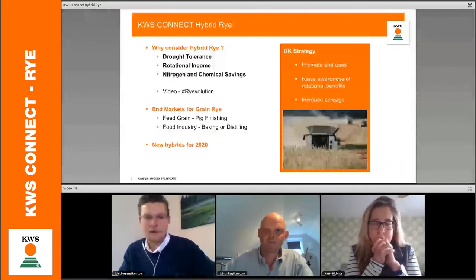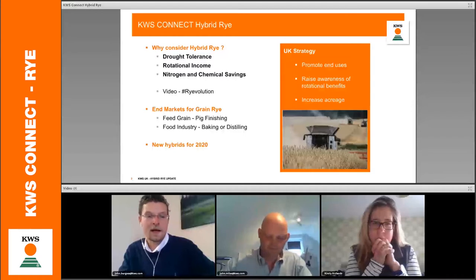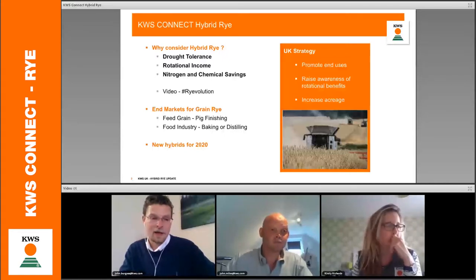This session is entitled Hybrid Rye Opportunities. The main topics we want to relay today: firstly, why we are considering the crop, partly due to the agronomics and partly due to the end markets. I will talk firstly about the drought tolerance of the crop, the rotational income, and some of the nitrogen and chemical savings. I'm then going to hand over to John Miles to talk more in depth about the agronomic work we've been doing, and finally we'll conclude with a little bit on our new products.